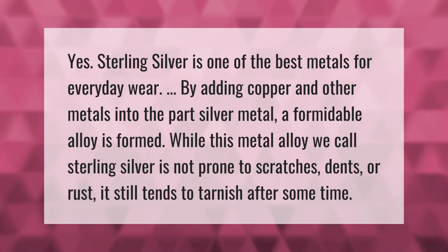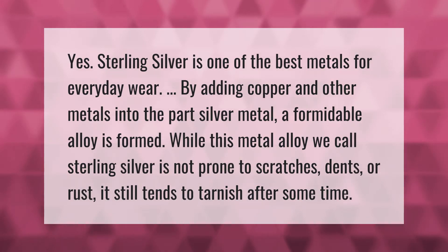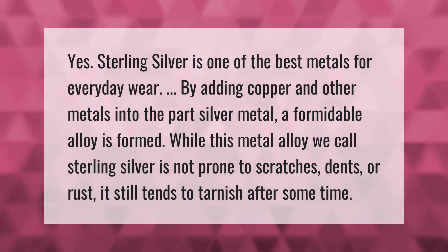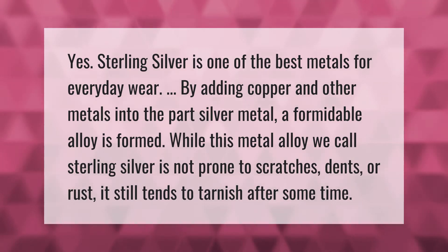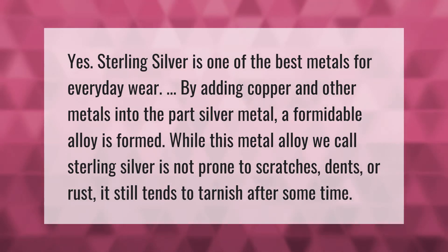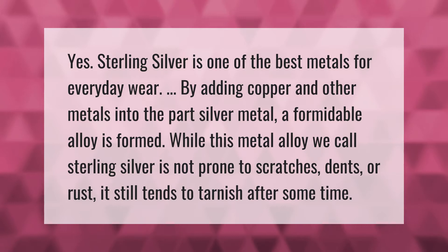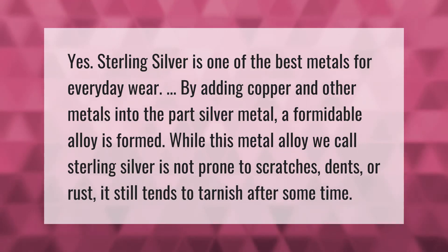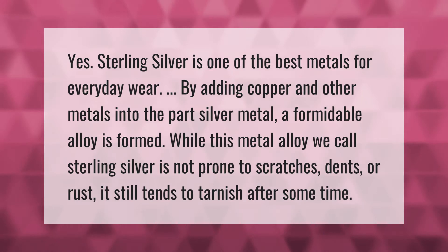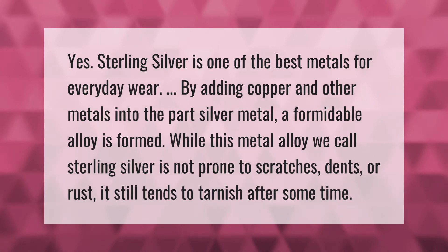Sterling silver is one of the best metals for everyday wear. By adding copper and other metals into the base silver metal, a formidable alloy is formed. While this metal alloy we call sterling silver is not prone to scratches, dents, or rust, it still tends to tarnish after some time.